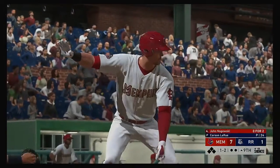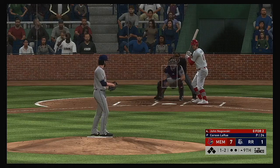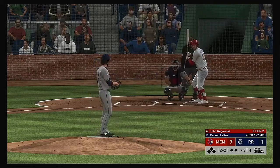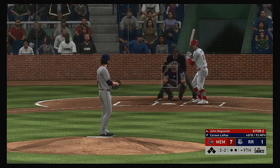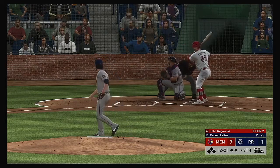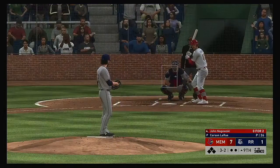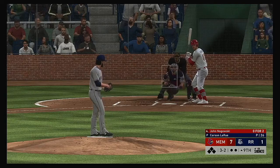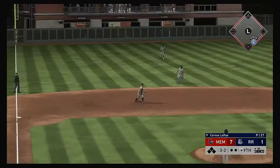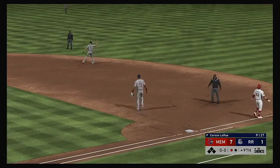All set to start the ninth. John Nagoski is first up — it was a walk in his last trip. Two and two now. He appeared to start going but held up in time — says the first base umpire, ball three. The payoff pitch home — on the ground to the left side — he's got it — throw to first for the out. That is how the ninth inning gets underway.